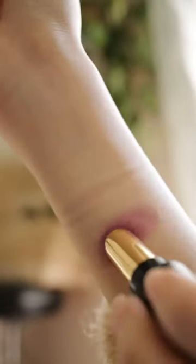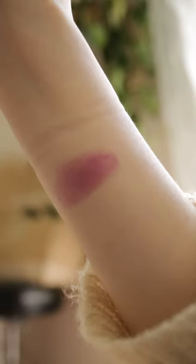I mean, look at this color. In the tube, it's kind of intimidating, but once it's applied, it's actually a very wearable color.